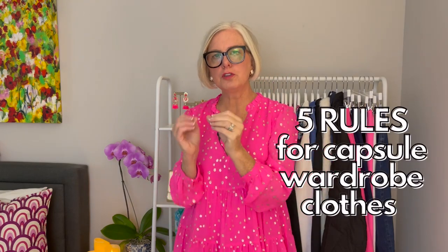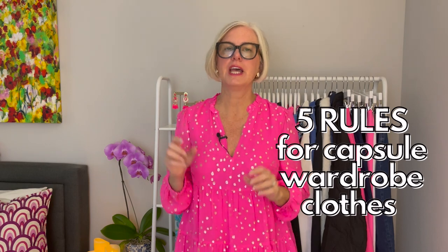I've got five rules for you today that are foolproof rules that you can use anytime you go shopping for your capsule wardrobe, so that you bring in pieces that work with everything else in your closet. So let's dive right in.